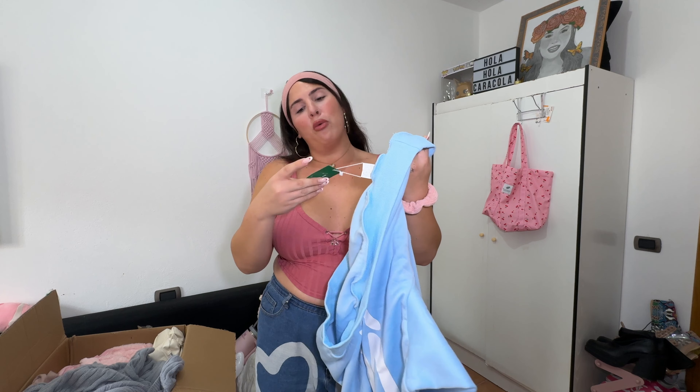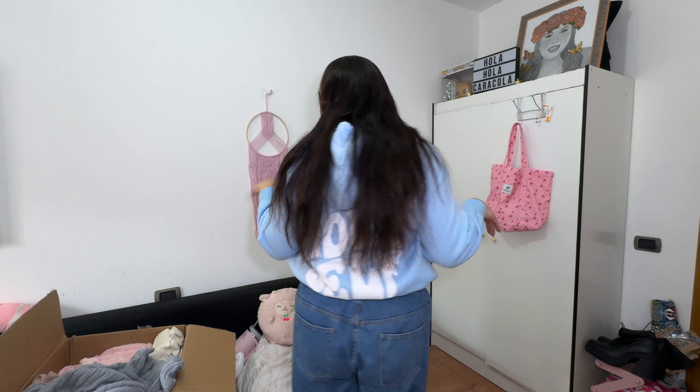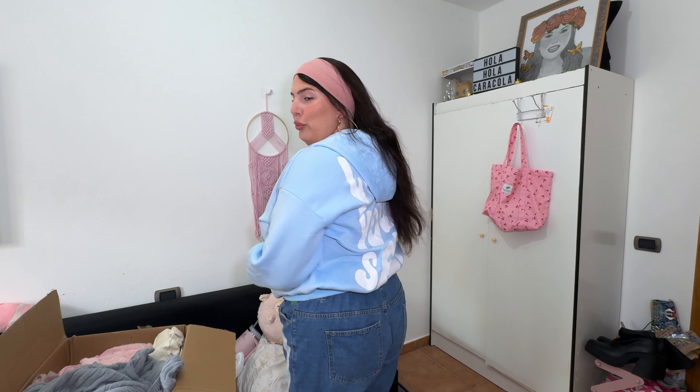Next up — this is so cute. Most of the things I got were from the Shein EZ wear collection. It's cute, it's comfy. I like that it has this cinching detail at the back so you can even pull it up a bit. I didn't have any hoodies in this color so I'm definitely keeping this. I like that the pockets are connected as well.